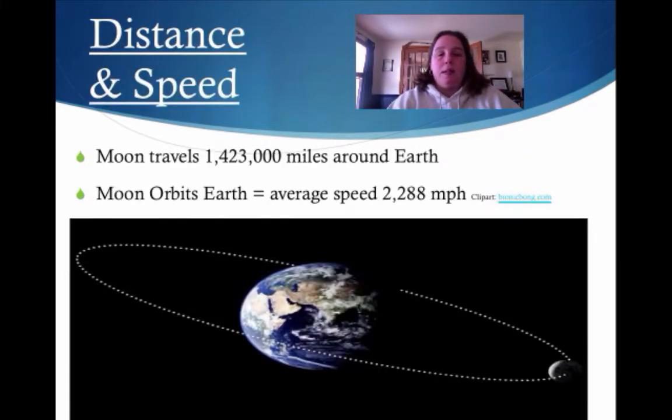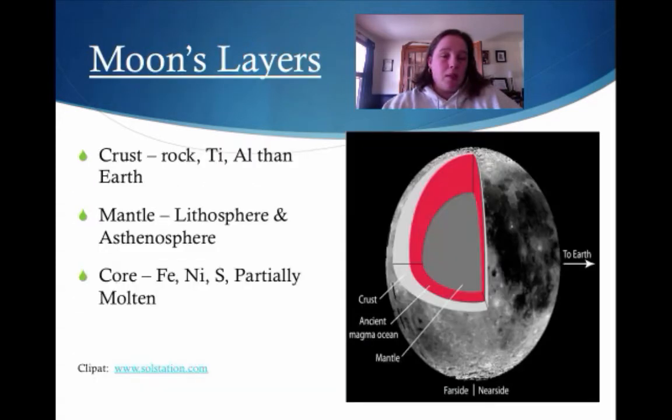Let's talk about distance and speed. The moon travels 1,423,000 miles around Earth — that's quite a lot. The moon orbits Earth at an average speed of 2,288 miles per hour.